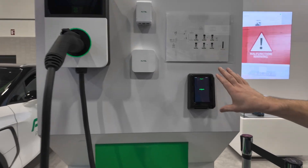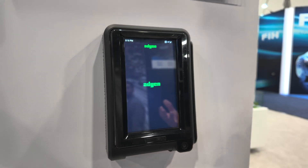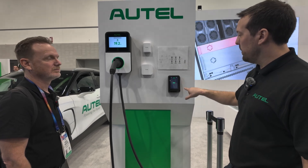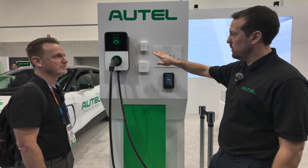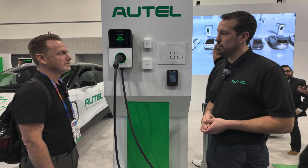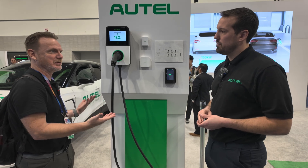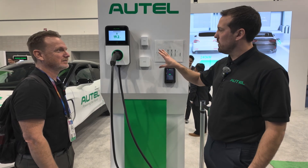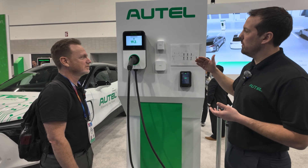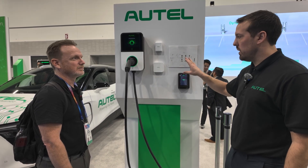This is our kiosk solution. You can pair it with multiple AC chargers — similar to a parking kiosk at an outside parking lot. Multiple vehicles can plug in, and drivers come to this kiosk, select which charger they used, and pay here. It communicates to the chargers via OCPI and authorizes the session on the charger itself. So you can have five or six chargers connected to one payment system, reducing hardware costs. Having eight chargers with individual point-of-sale terminals adds up; one payment terminal functioning as a kiosk simplifies it significantly.